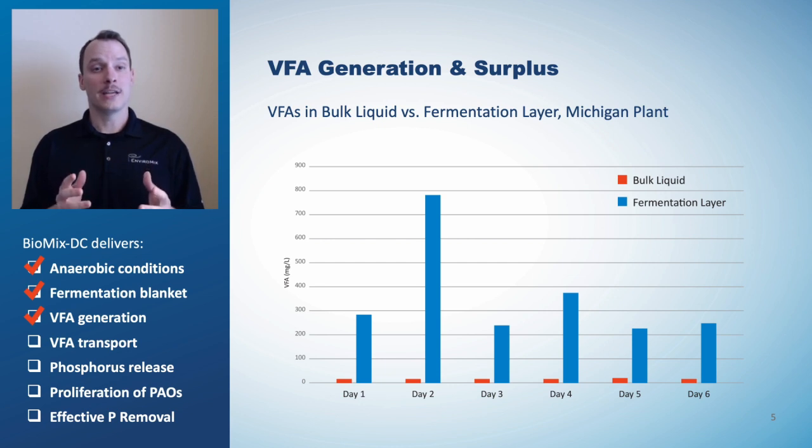Once a fermentation blanket is formed, we can compare concentrations of VFA in the bulk liquid with the fermentation layer. The surplus VFA in the fermentation layer indicates that VFA is being generated beyond what the PAOs can consume. VFA generation? Check.